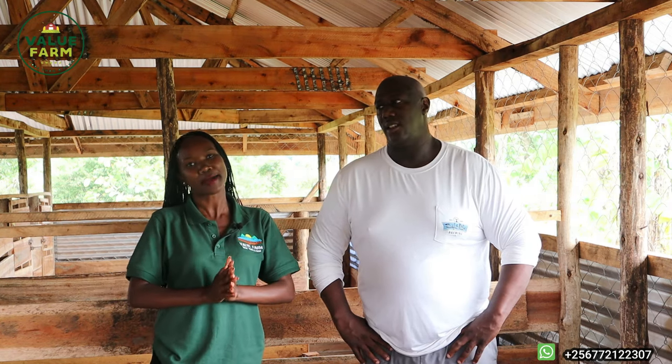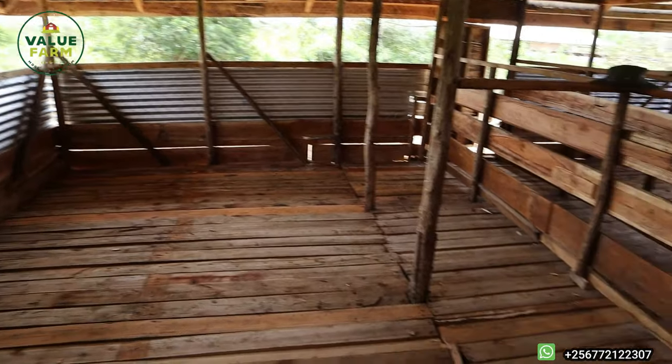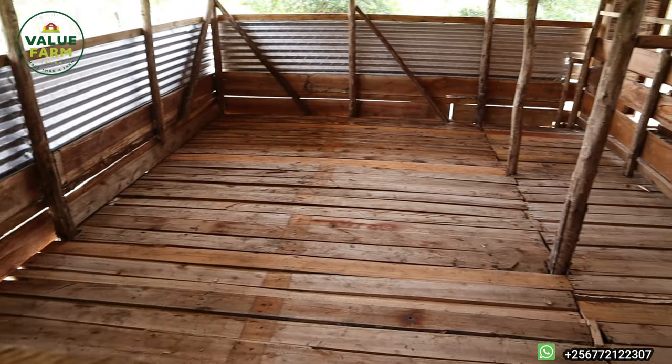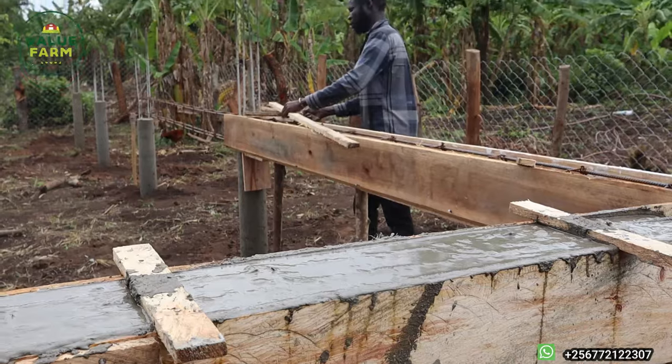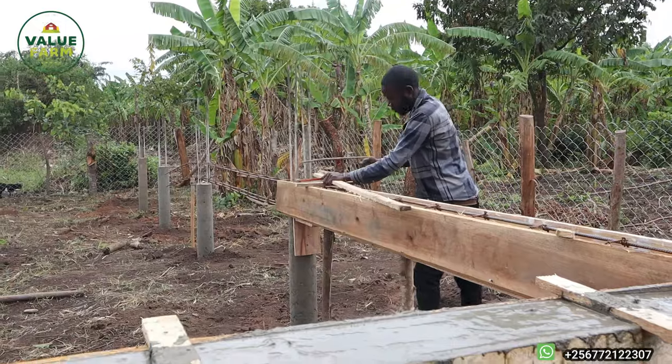The healthier your goats, the better your overall multiplications are going to be — it's as simple as that. To give you the basics of the structure, we used simple materials so as not to break the bank. We used timber, eucalyptus poles, and wire mesh. The most expensive parts of the build were the iron sheets and the cement used to elevate the platform.